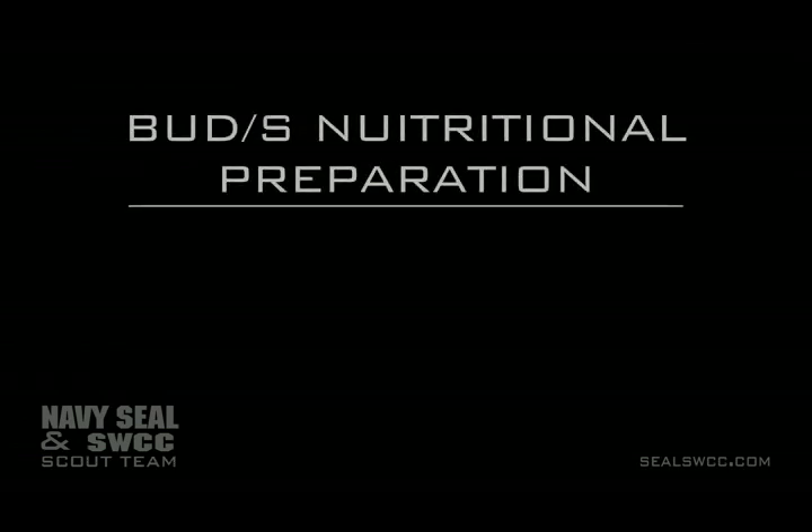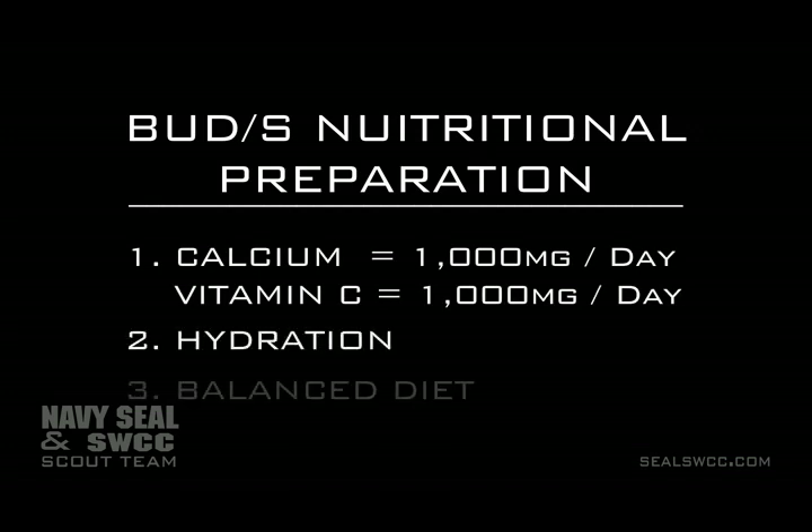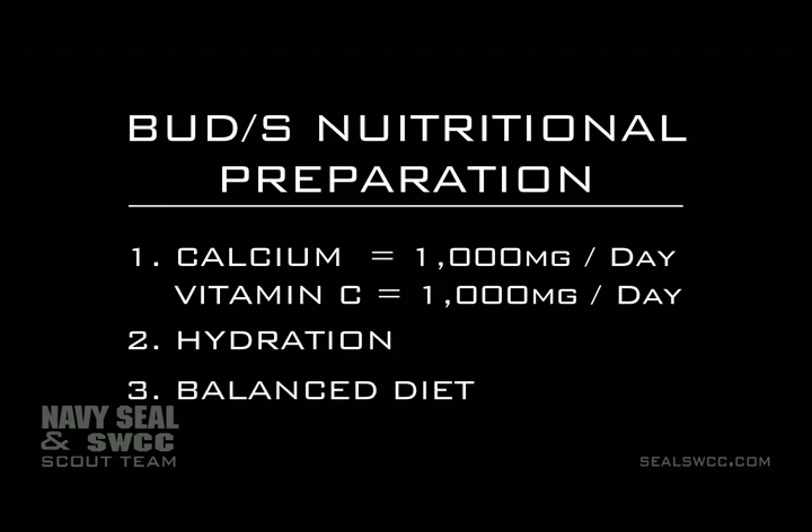To summarize, all you need from a nutrition standpoint is a good amount of calcium — 1,000 milligrams a day — drinking enough water, and eating a balanced diet with a lot of colors on your plate. If you do that, you're really ahead of the game in terms of the nutrition you need. This is Lieutenant Commander Cowan at BUD/S, hoping you stay healthy.